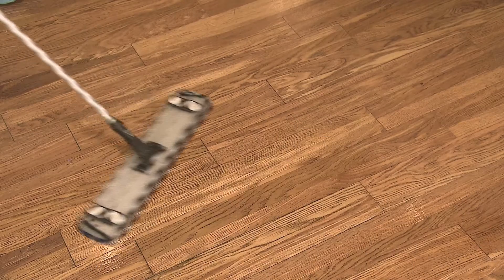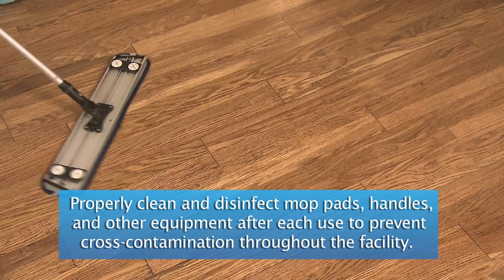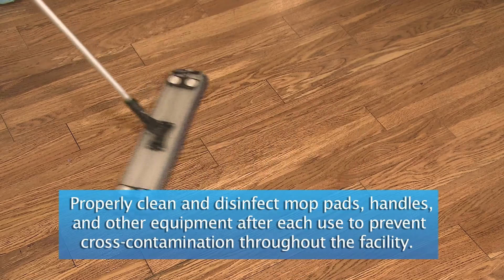If you choose to use a mop, make sure you use a pad mop that has a removable pad. You don't want to use a string mop or a sponge mop, as these cannot be disinfected after the fact.